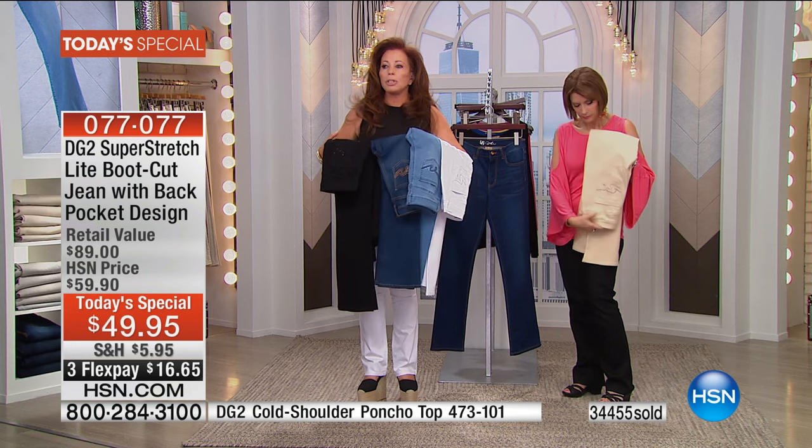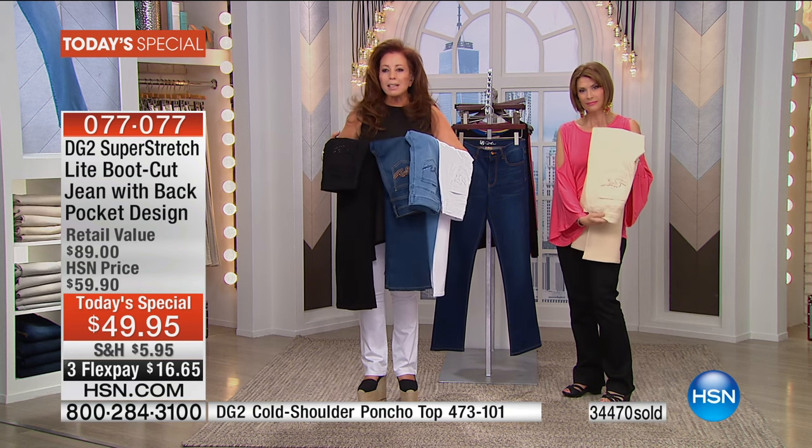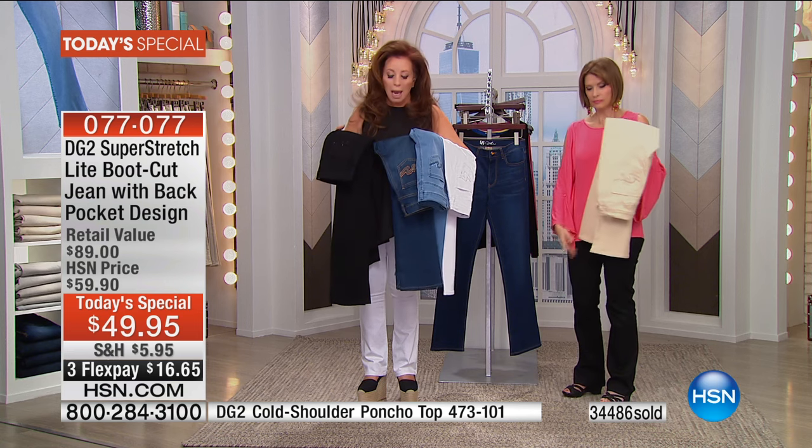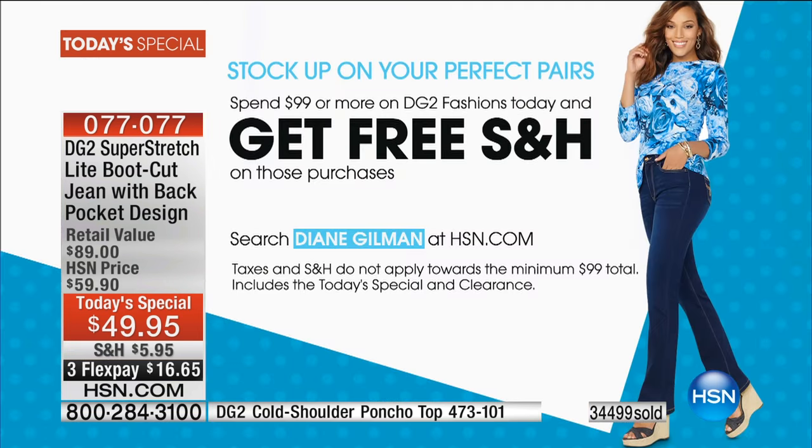For colors like white and cappuccino, go to that larger size. For the black and indigo, because of the dye stuffs used and the way they coat the yarns, you get maximum stretch out of those colors, so you're good. And don't forget — we've never done it before: spend $99 and get free shipping and handling on all things Diane Gilman.